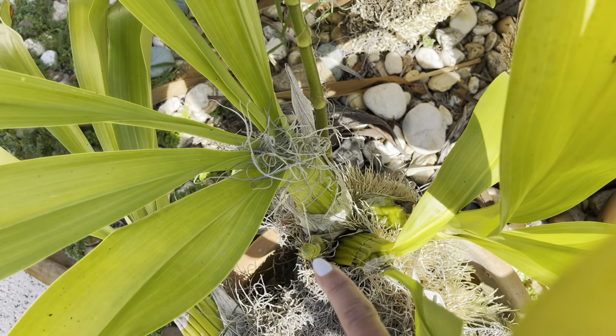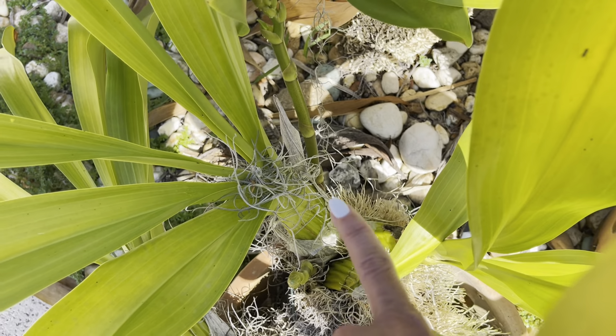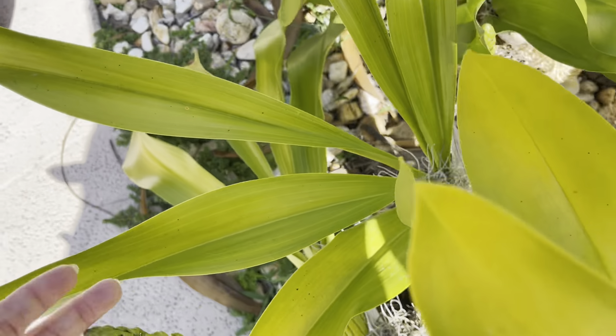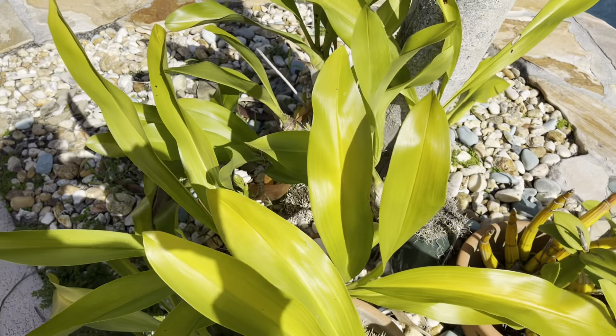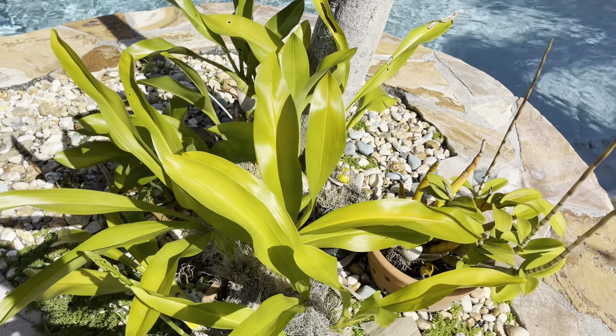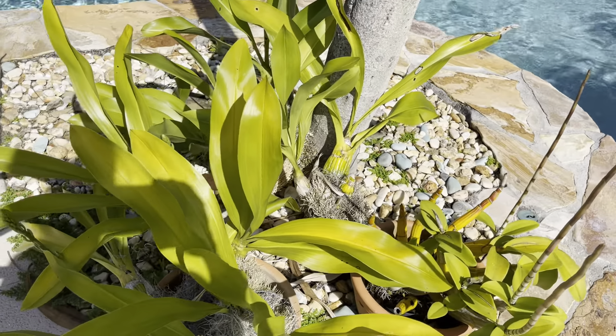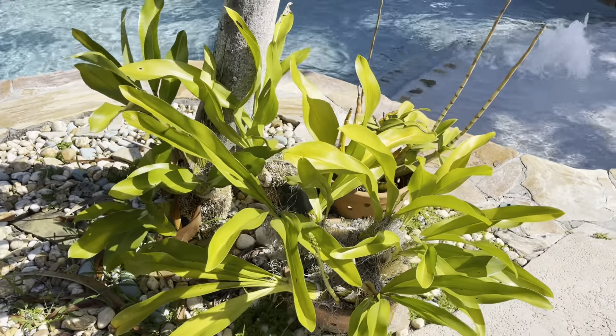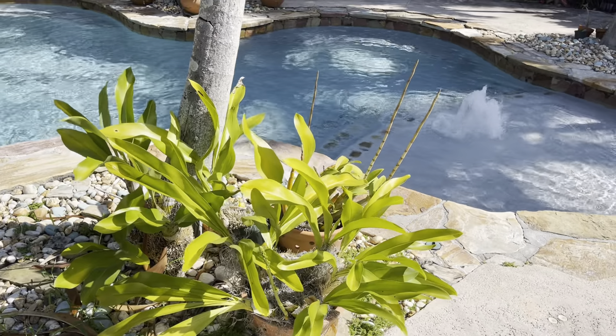That third one that was hiding from me — it's gotten really big. As I mentioned, the Gramatophyllums I've never watered because they just have such thick bulbs that any water they get, they'll just store it in there forever. And I can see them here in full sun. Look at those.